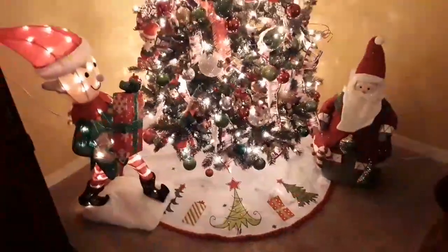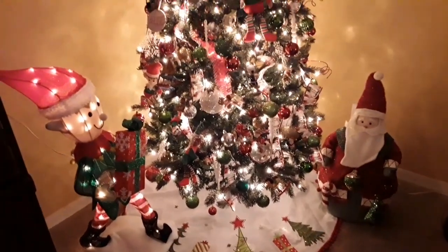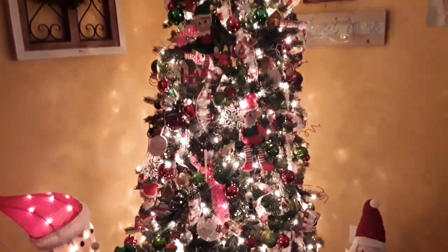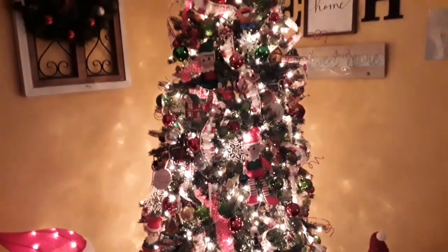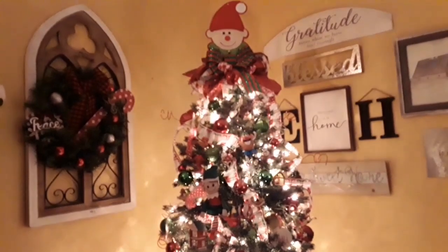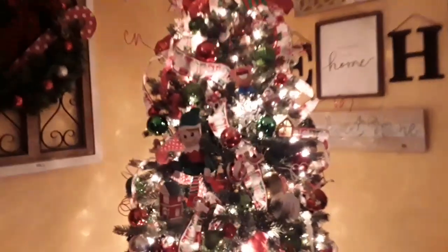I'm so excited to get this tree done because I really need to get part two of my Christmas home tour out. This Christmas tree skirt I bought last year at Big Lots at the end of the year — I remember getting it 90% off. This is how the tree turned out, and I think it is adorable. With the little elf on top, I got him at Dollar Tree last year. At the base of the tree I have a light-up elf, also from Big Lots, and a little Santa Claus I found at Goodwill years ago.